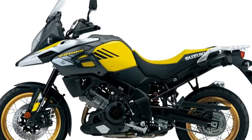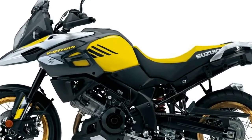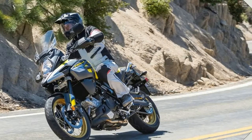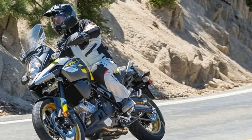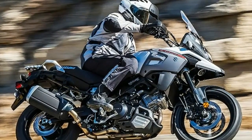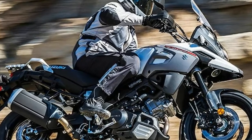The XT gets a taper-style handlebar for added strength and appearance befitting the off-road image projected by its DID wire-spoke wheels. While the XT model aspires to a purposeful look, it comes equipped with the same road-centric Bridgestone radials in 110/80 R19 front and 150/70 rear.